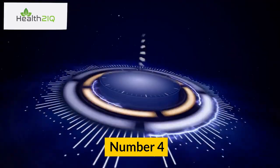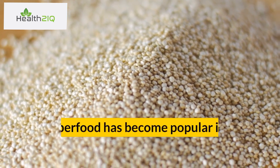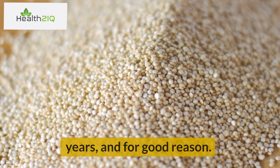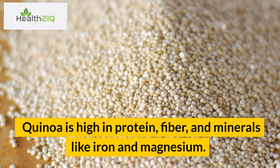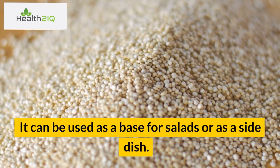Number 4: Quinoa. This superfood has become popular in recent years, and for good reason. Quinoa is high in protein, fiber, and minerals like iron and magnesium. It can be used as a base for salads or as a side dish.